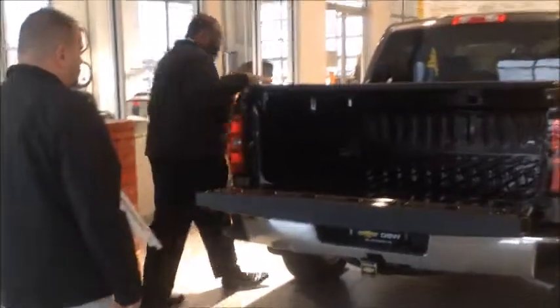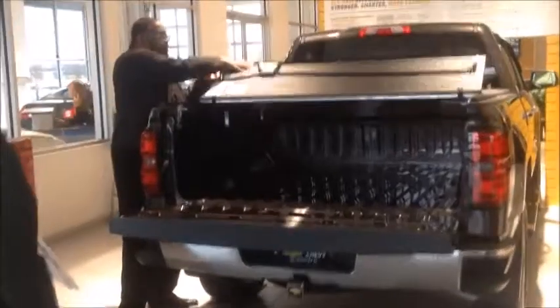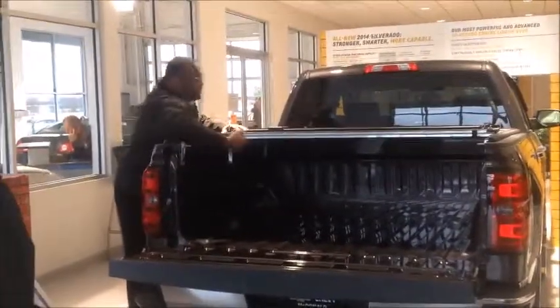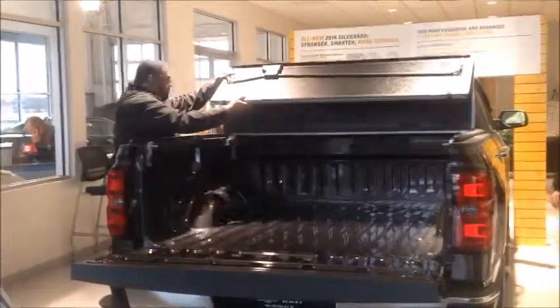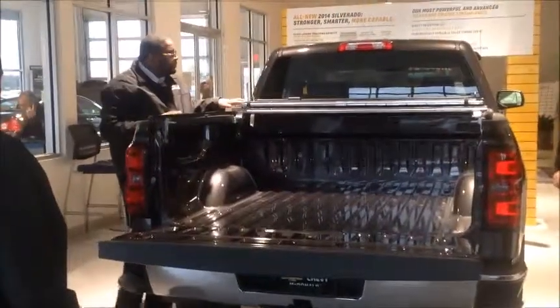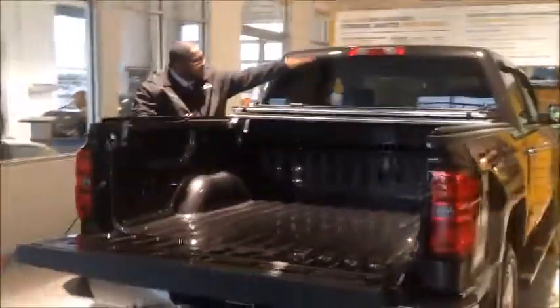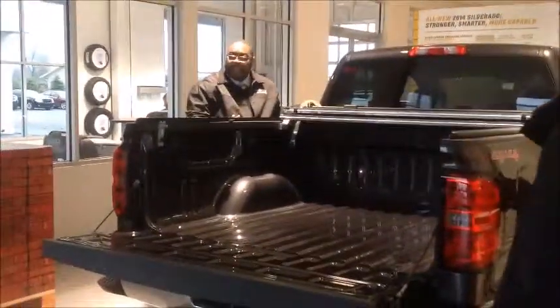This has a four-panel design, and it gives you 100% access to the bed in increments, like so. Good thing is, when this thing is fully folded up, there's no obstruction in the rear glass.